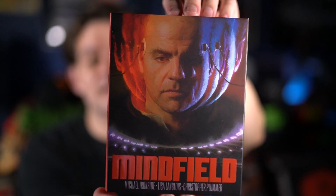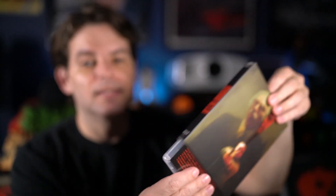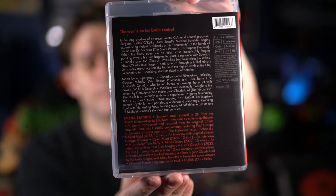The other partner label title I got is Mind Field, which you can see features Michael Ironside, and there's the back with Christopher Plummer. The inside cover is what I believe is the original VHS artwork. The back just has a bunch of text, and here's the disc inside. It does come with a little booklet, which is a nice touch. It's one of those films I haven't seen in so long — maybe once — so I don't remember much about it.